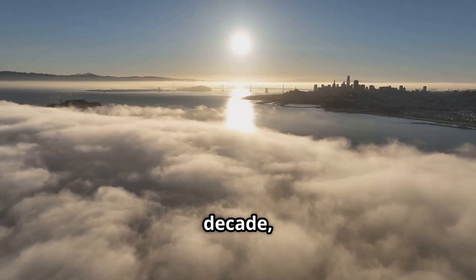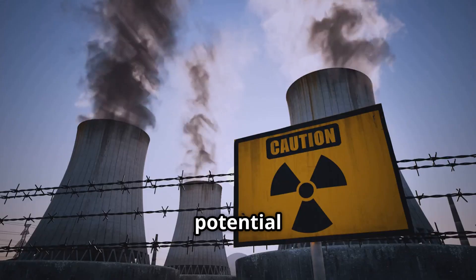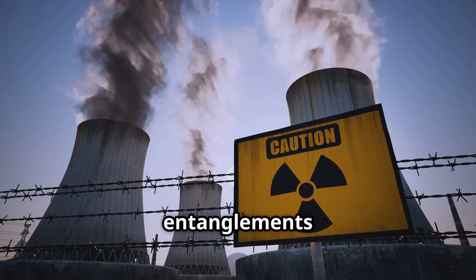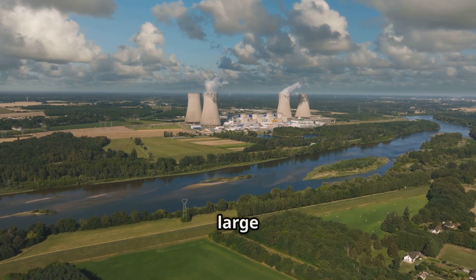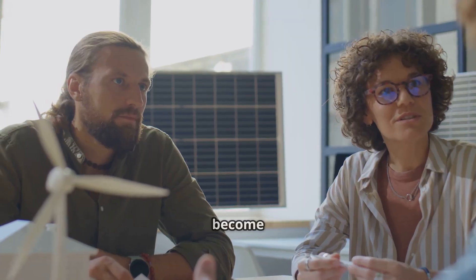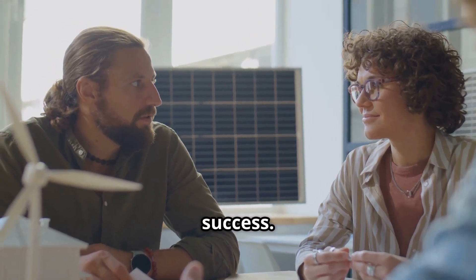As we look ahead to the next decade, thorium reactors stand out as a serious contender for global energy innovation. They offer the potential for clean, steady power without many of the dangers and political entanglements tied to older nuclear systems. If the current wave of development continues, we may see the first large-scale thorium plants operating before the year 2035. Whether or not they become the cornerstone of future energy depends on political will, economic scaling and continued scientific success.